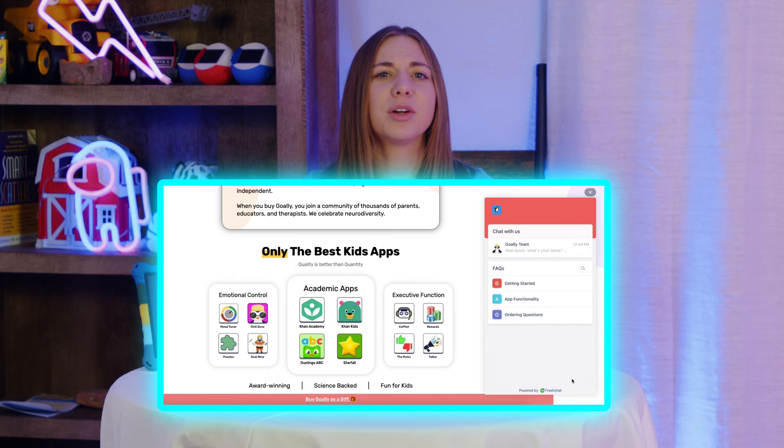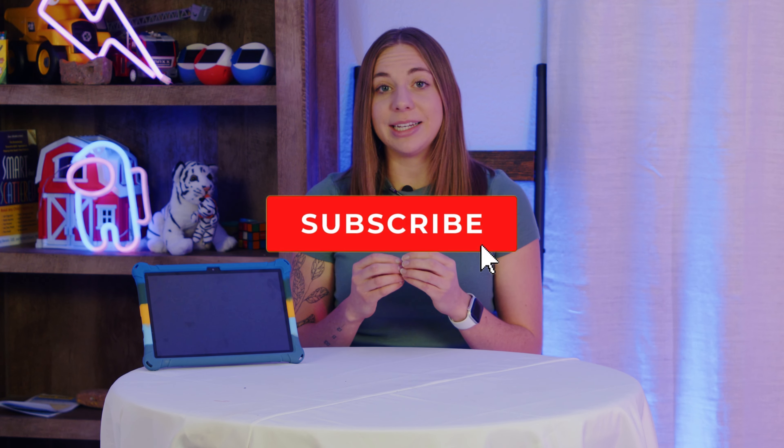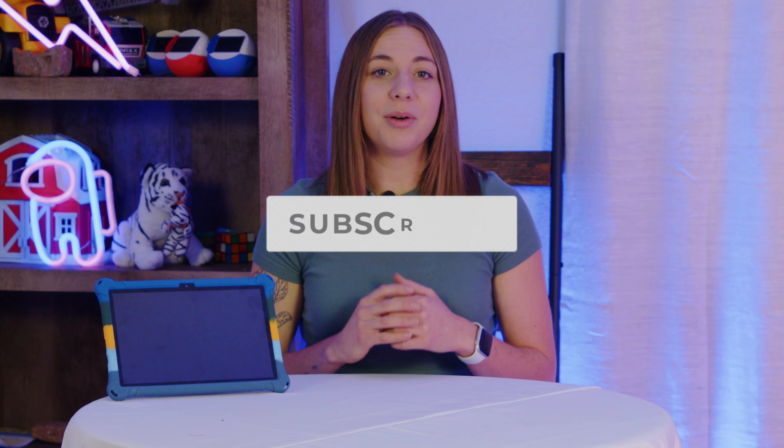That is it. If you get stuck, chat with us on our website. We have a great support team ready to help you out. We know these ESA programs can be a little bit tricky, so hopefully we helped out by getting into the nitty-gritty details. We also have a ton of links below if you have more questions.